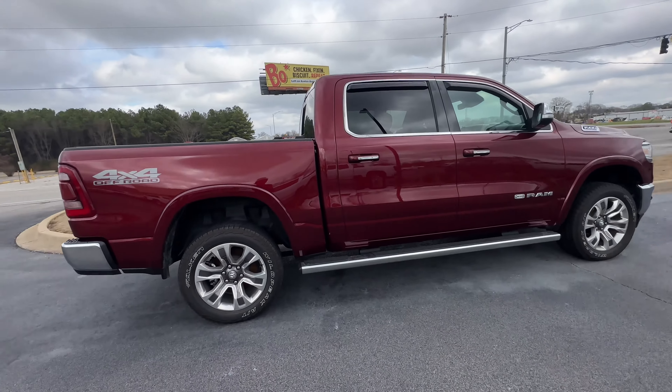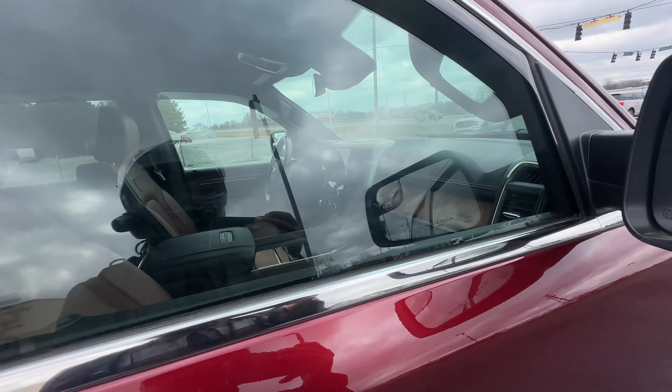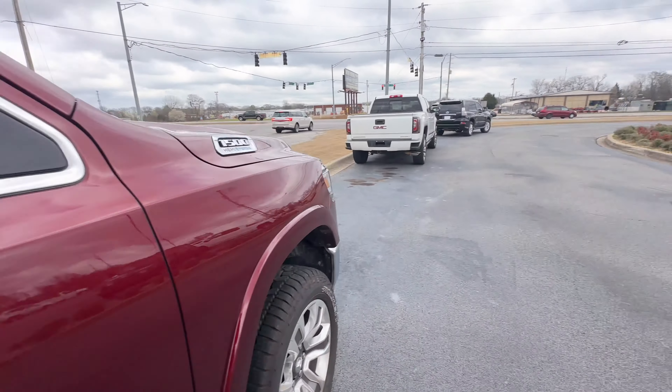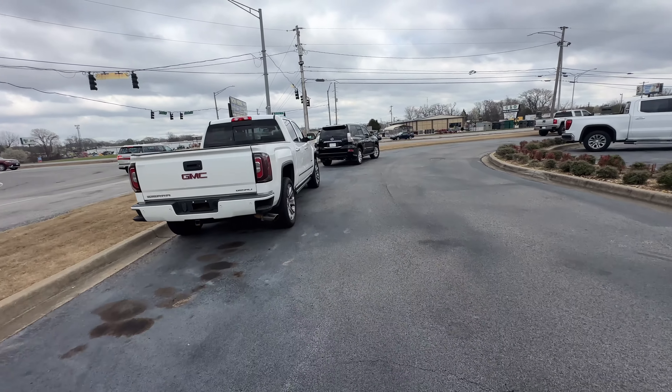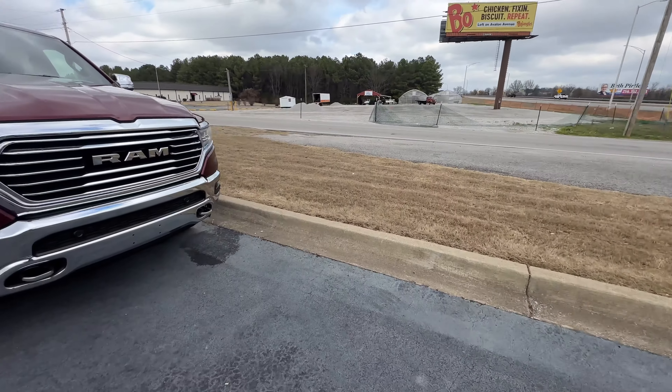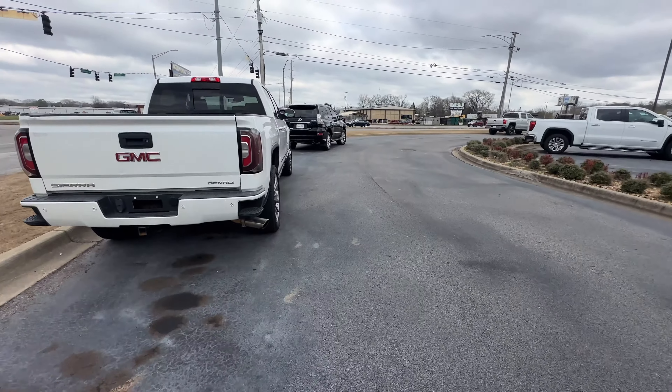They got the price on it, pretty nice. They're going to redo the Ram so it's going to look a little different. This is a Longhorn edition — top of the line. Got a Sierra Denali over here, I don't have the price on it.